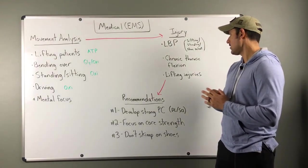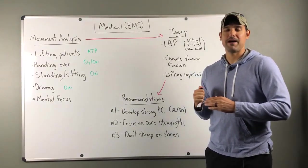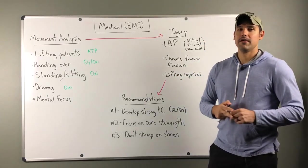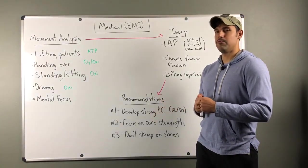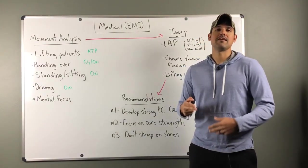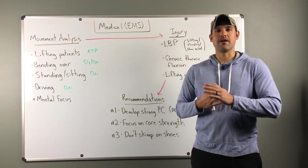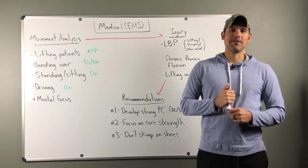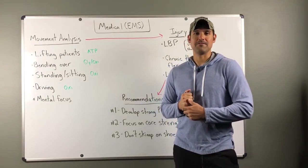Number three: don't skip on shoes. Don't just buy shoes online, especially if you know you'll be standing all day or running around — improper fitting shoes are a real problem. Go to a local running store where they can do a proper assessment of your foot, get the actual size, and determine the degree of your arch. That's going to make your life a whole lot easier compared to taking a shot in the dark buying something online.